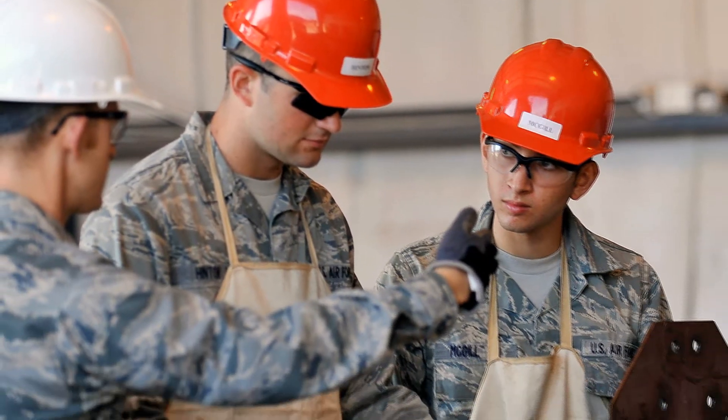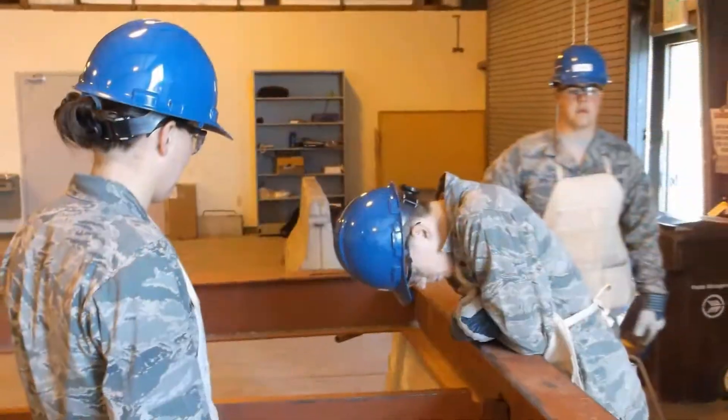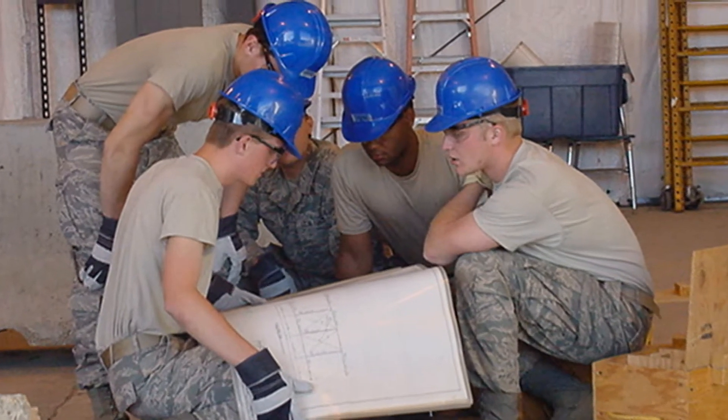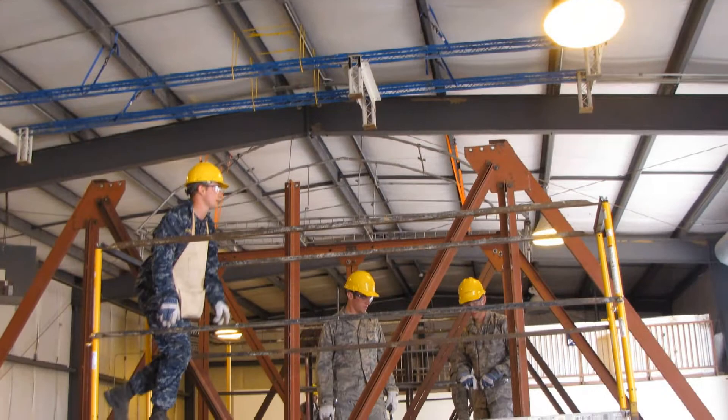In addition to teamwork, physically erecting heavy steel components into a bridge structure gives students insight into how plans and specifications become reality in the field. Reading construction drawings, constructability, and safety are all important issues that students learn about in this activity.